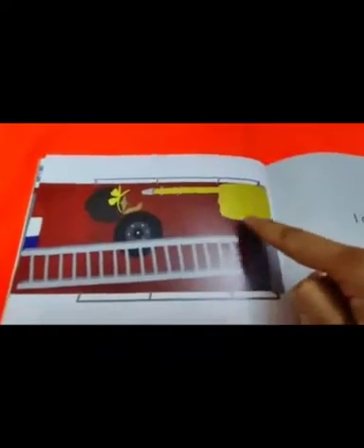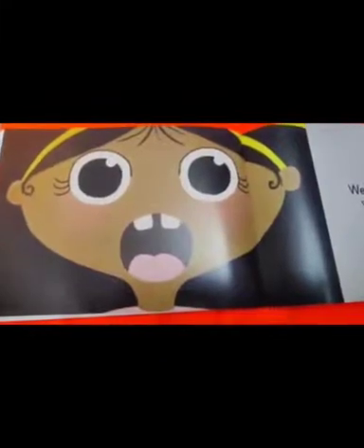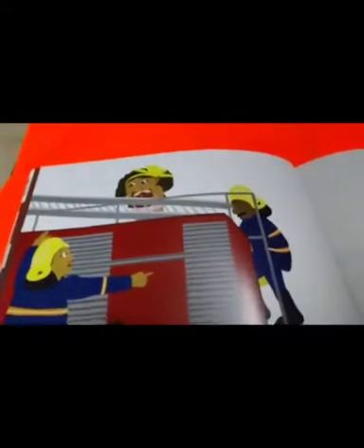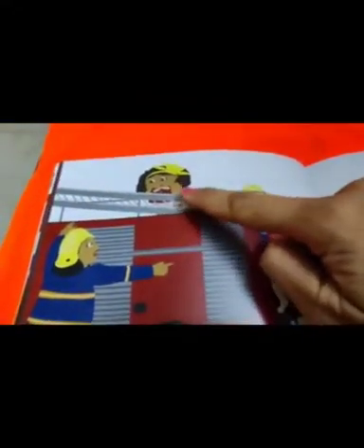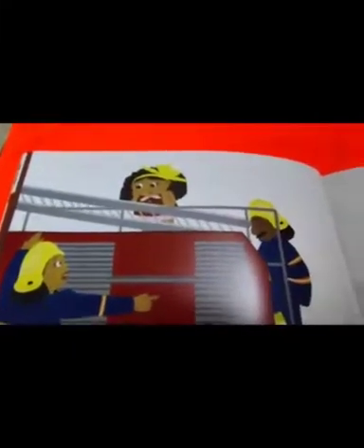What can she see here? She can see the hose, and it is so heavy. What do you think is happening here? The girl is so surprised. What can she see here? She can hear the siren and the alarm. Do you think the girl looks happy — is she sad or surprised? Oh, she looks so surprised.